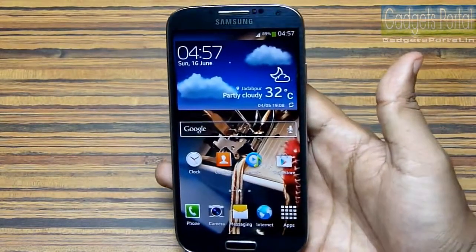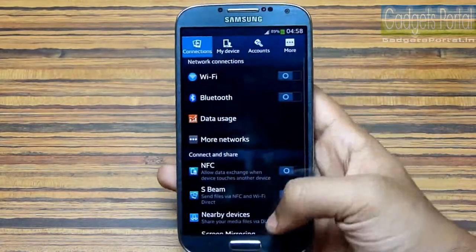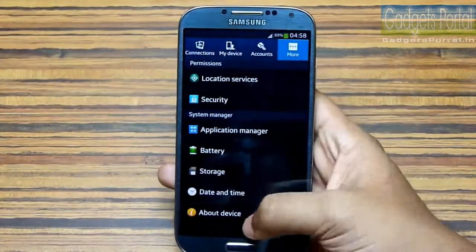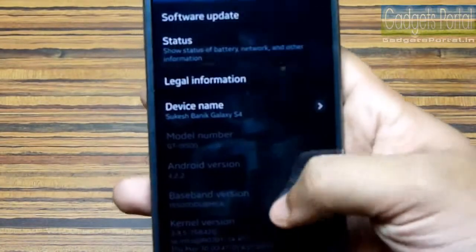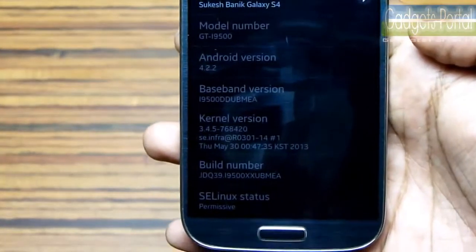This is a very important update — it is around 343MB and this is the second OTA update Samsung has released since launch. Let me show you the new firmware — here is the new kernel and the build number.